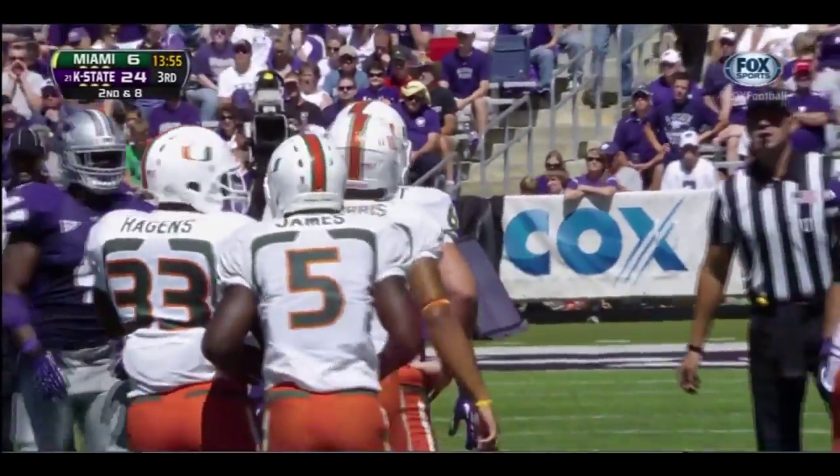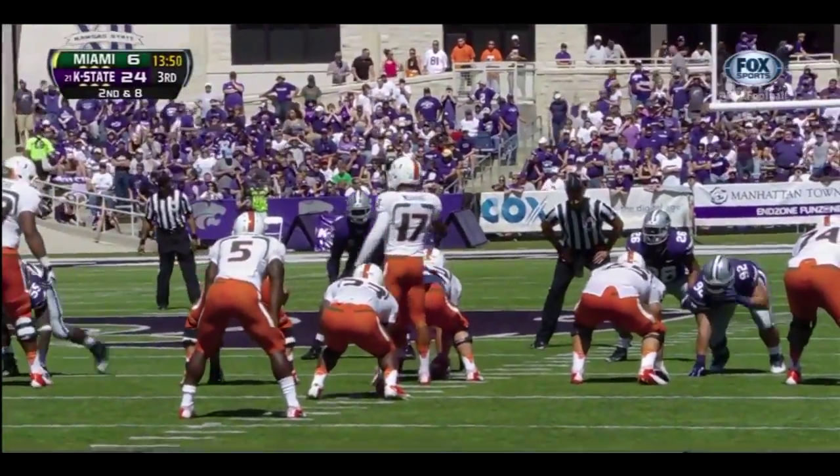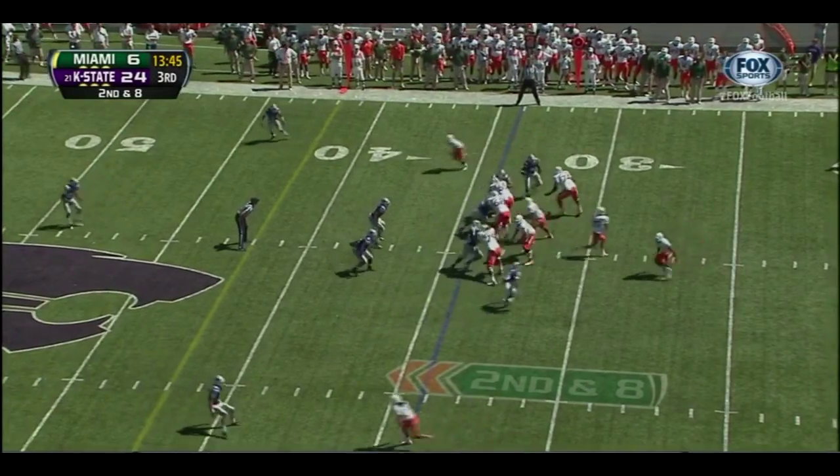If they can drive down the field and put this one in the end zone, I think that gives them life. It's 13-24 — that's a big swing from almost being 31-3 in the second quarter.